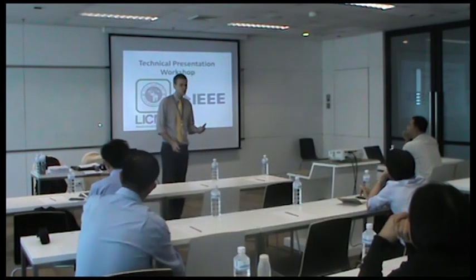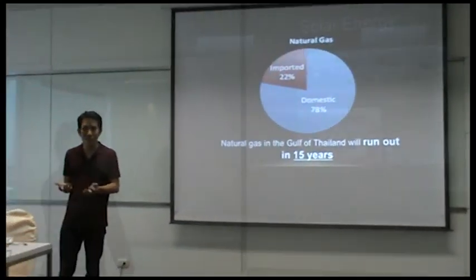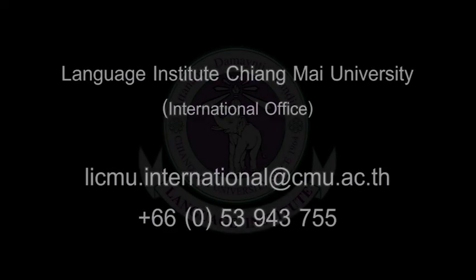For more information on bringing this valuable workshop to your company or organization, or to find the next session near you, please contact Language Institute Chiang Mai University's International Office at licmu.international@cmu.ac.th or call Country Code 66-053-943-755.